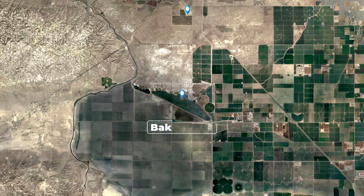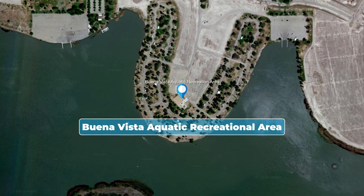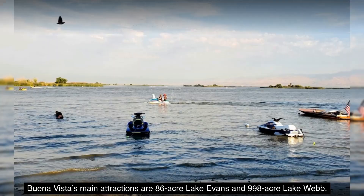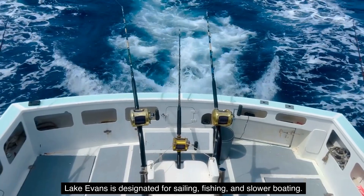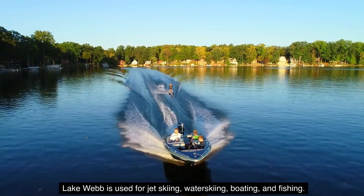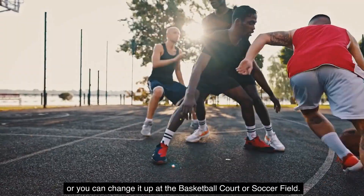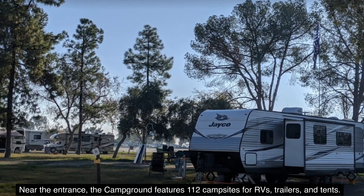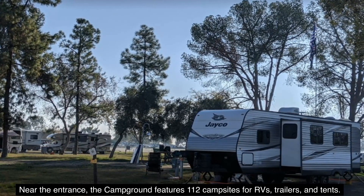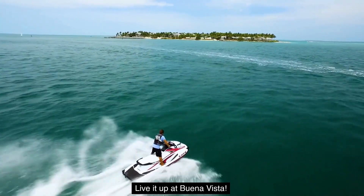Number 14: Buena Vista Aquatic Recreational Area. Do you like to get wet? Buena Vista's main attractions are 86-acre Lake Evans and 998-acre Lake Webb. Lake Evans is designated for sailing, fishing, and slower boating, while Lake Webb is used for jet skiing, water skiing, boating, and fishing. Swimming is allowed in posted swim areas, or you can change it up at the basketball court or soccer field. Near the entrance, the campground features 112 campsites for RVs, trailers, and tents. The Buena Vista Golf Course and Kern County Gun Club are also nearby. Live it up at Buena Vista.